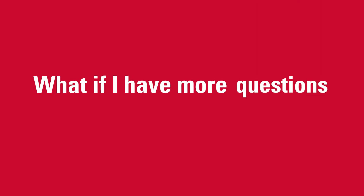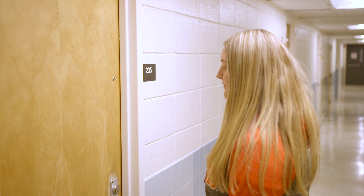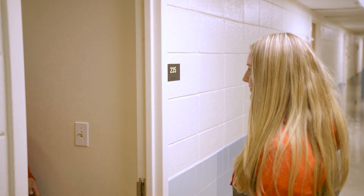What if I have more questions or concerns? Have more questions? Need assistance in your hall? Make sure you connect with your resident assistant. Your RA will keep you informed on university announcements, safety procedures, services, and keep you connected to the rest of campus. Wolves up!